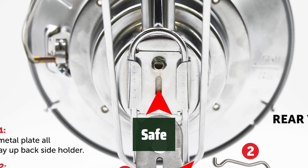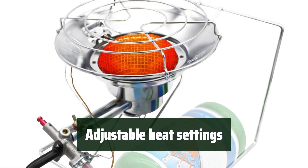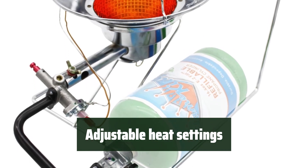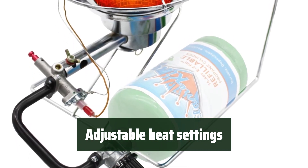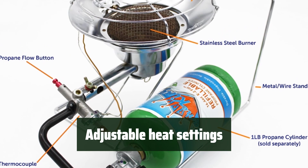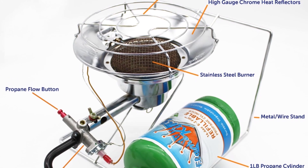It comes with a 1-year manufacturer's defect warranty, giving you added assurance. The three levels of heat settings allow you to easily adjust the temperature to your preference, ensuring efficient heating for up to 2 hours with a 1 lb propane cylinder. The high-gauge chrome heat reflectors and stainless burners generate up to 15,000 BTU of heat, providing you with the perfect amount of warmth.